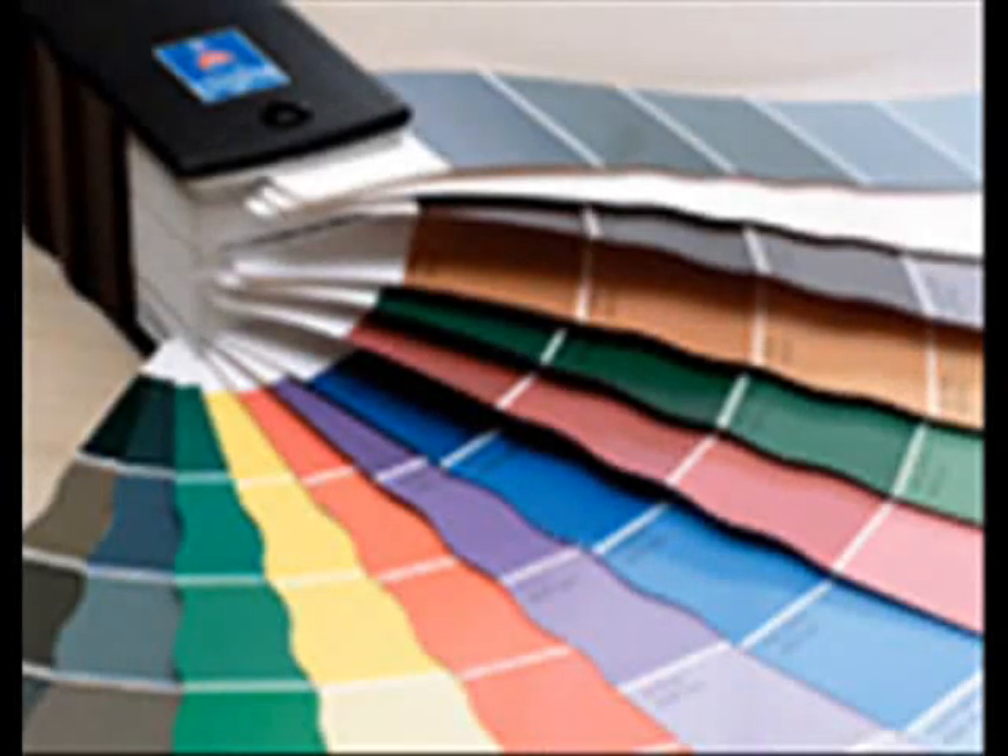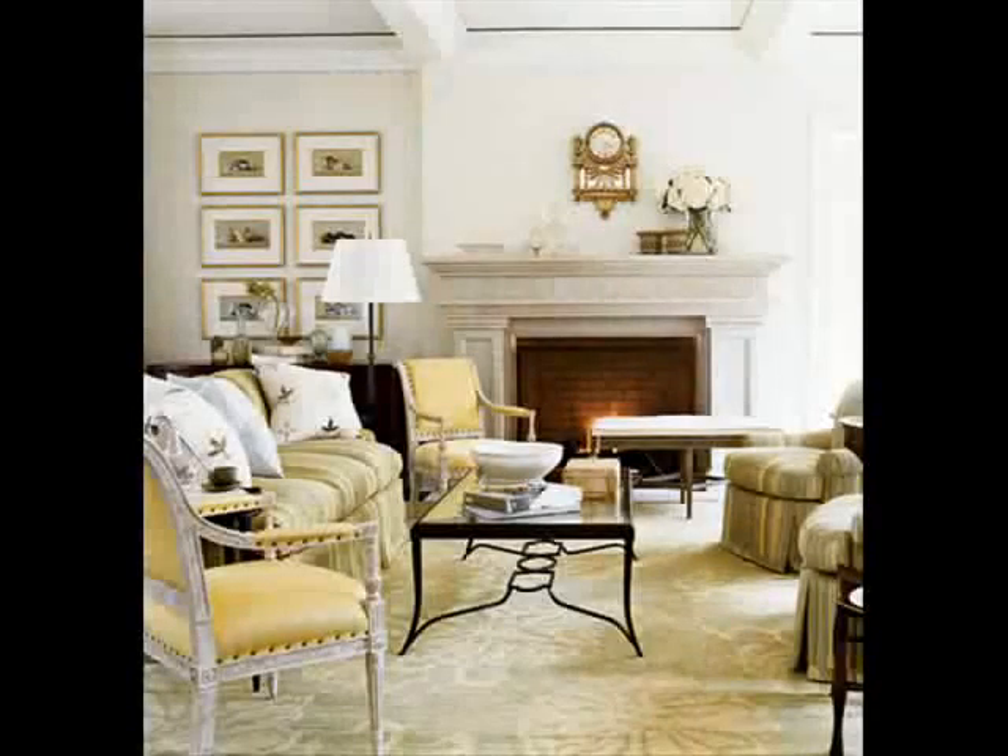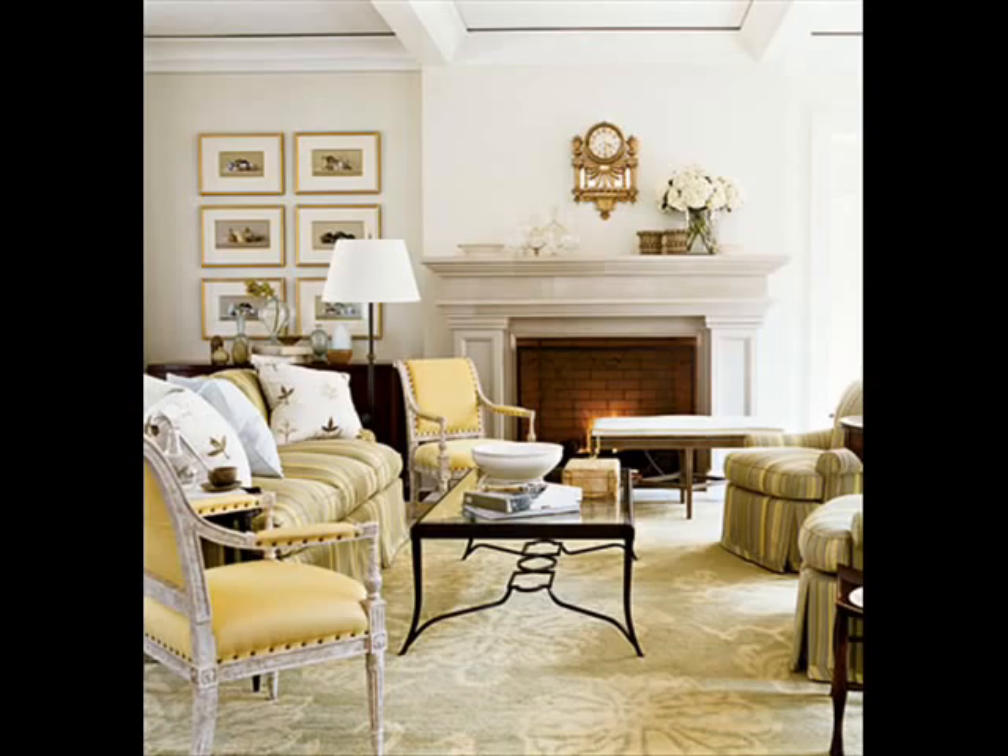The best way to get a handle on white is by going to your paint store and getting a fistful of white paint swatches. Bring these home and tape them to the wall — you'll see the wide range of whites. Try looking at the swatches under different lights, from a bright overhead light to natural window light. You'll see not only how many different whites there are, but also how they change depending on the light. The trick with using a lot of white-on-white decor is to make sure you have a variety of tones, shades, and textures.